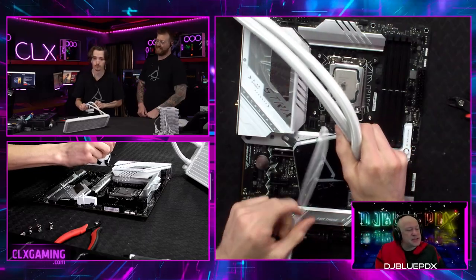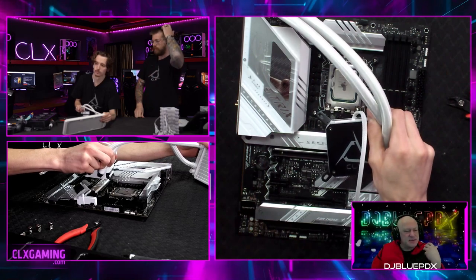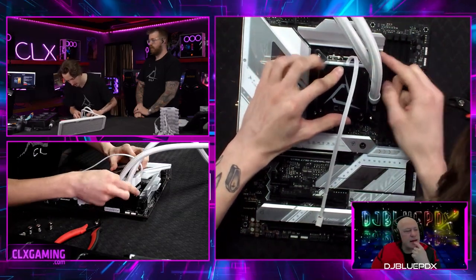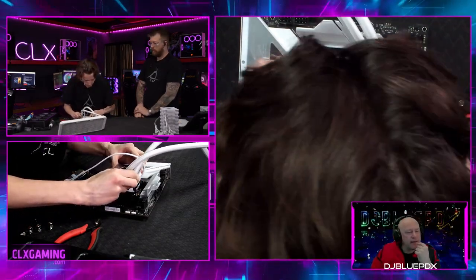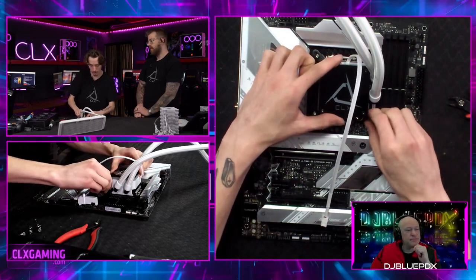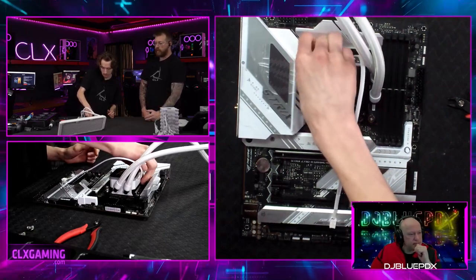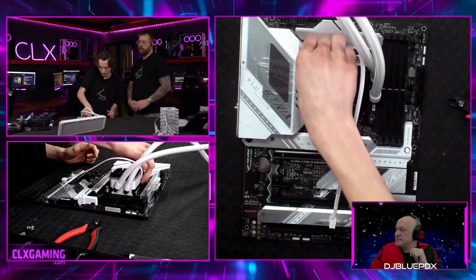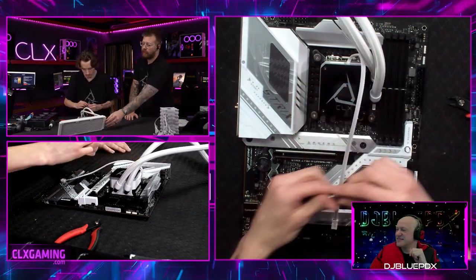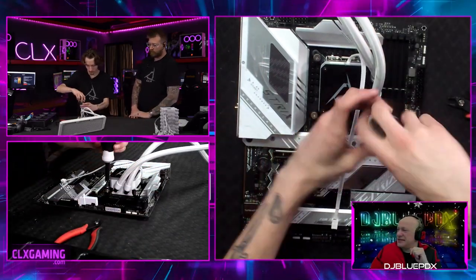When attaching the pump, you always want to try to orient the tubes on the right side. For mounting the radiator, going to the top or front of the case is most optimal. The key thing with mounting an AIO is you want the pump to be at a lower spot than where the tubes are — there's a little air in the system from the factory, and you want that air to stay at the top of the radiator away from the pump.